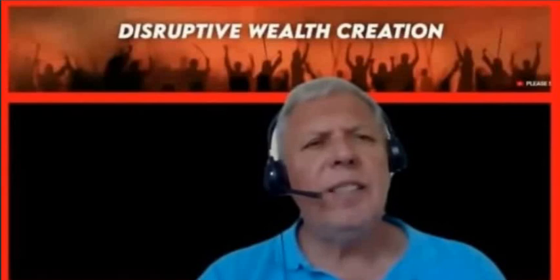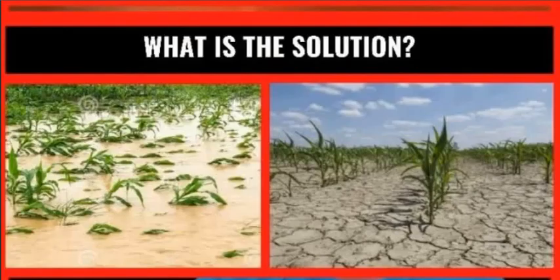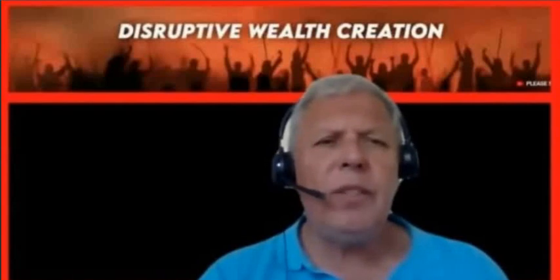Hi, guys. It's Steve from Disruptive Wealth Creation. The question we are asking today is how do you farm food in a climate change environment where you have flooding, drought, fires and other problems? With an increasing demand for healthy food, we cannot rely on old farming methods anymore.